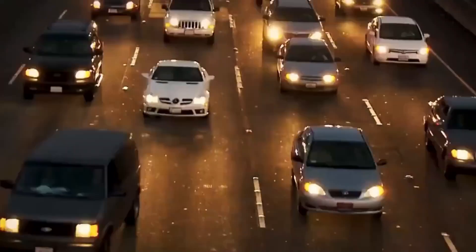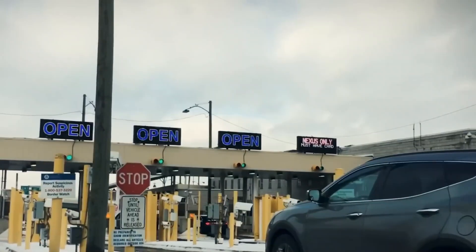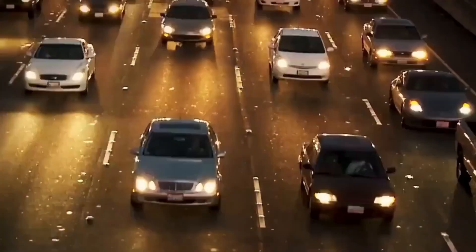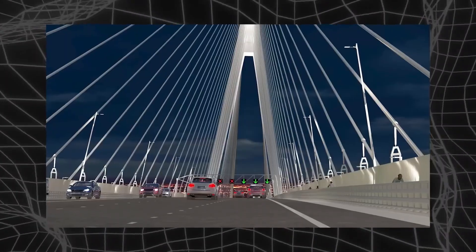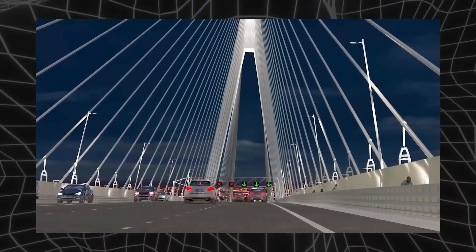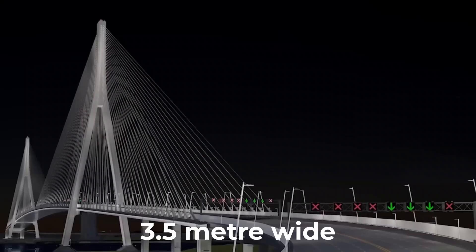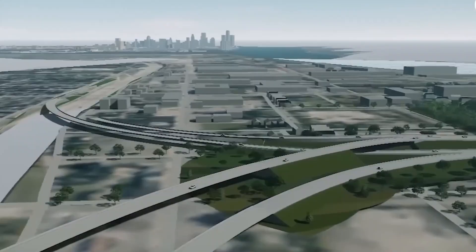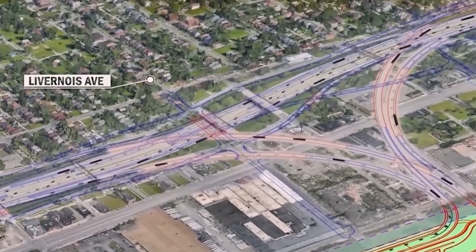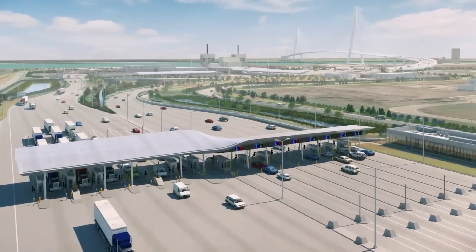The bridge deck itself is a marvel of modern engineering — it's not just a roadway, it's a multimodal transportation corridor. Six lanes of traffic flow across the main deck, but there's something special running alongside: a dedicated 3.5-meter wide multi-use path for cyclists and pedestrians. This isn't just an afterthought; it's a fully integrated part of the design that connects to regional trail networks, including the Trans-Canada Trail.